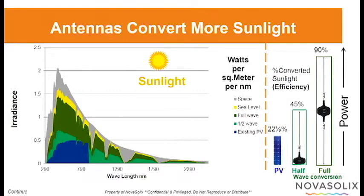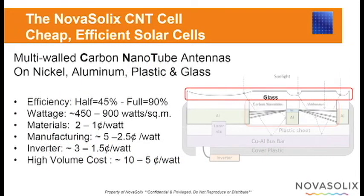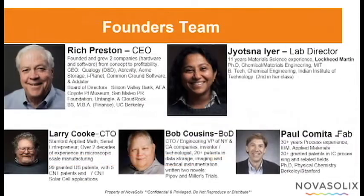We're creating trillions of micron-sized antennas because antennas convert more sunlight — 45% efficient for half-wave rectification and 90% efficient for full-wave rectification. Arrays of carbon nanotube rectifying antennas are built on glass using a combination of aluminum, nickel, copper, and plastic. They will be the cheapest solar cells on Earth.